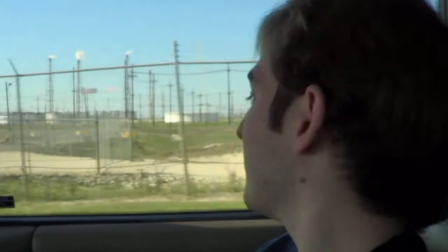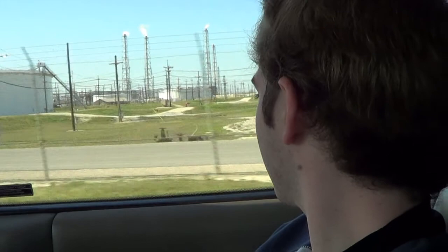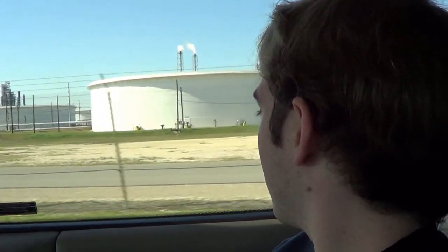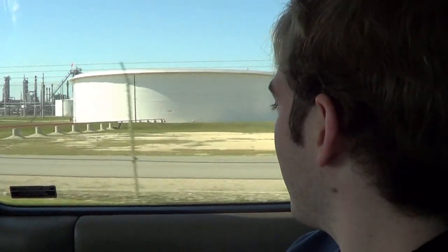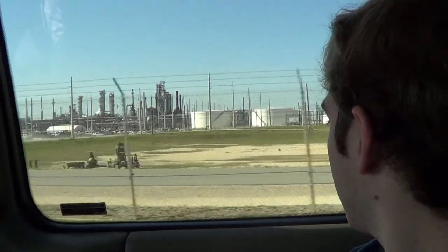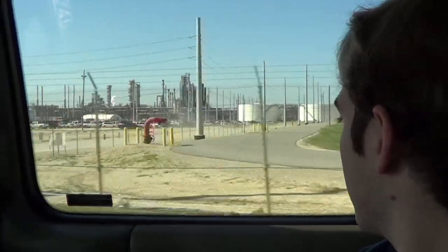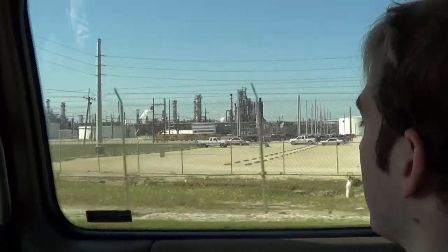So this is the industrial part of Texas. That's the refineries. That's all they have here — refineries. The biggest refineries they have here in Port Arthur. You found they got refineries too, huh? I know a couple near where I live, but it's not like this.